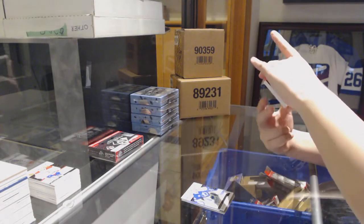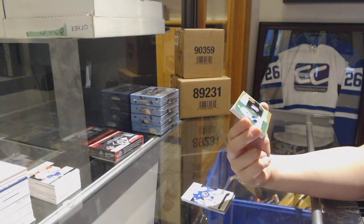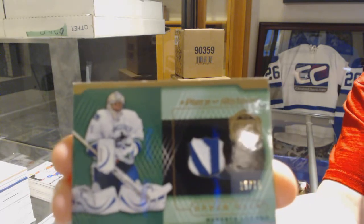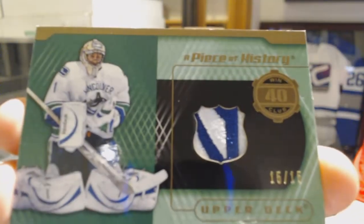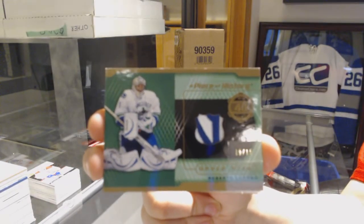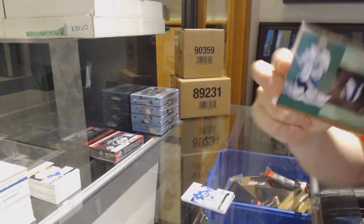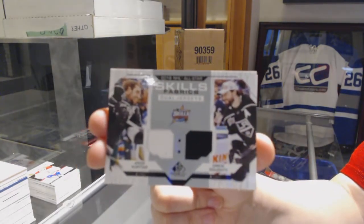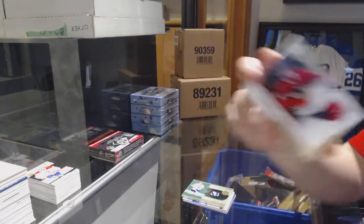We've got a Piece of History Patch number 215 for the Vancouver Canucks, Roberto Luongo. Skittles dual jersey of Kopitar and Doughty for the LA Kings, and a jersey of Victor Ejdsell for the Blackhawks.